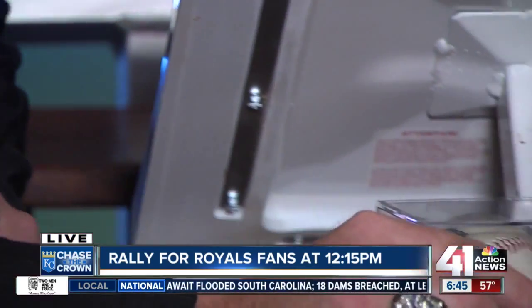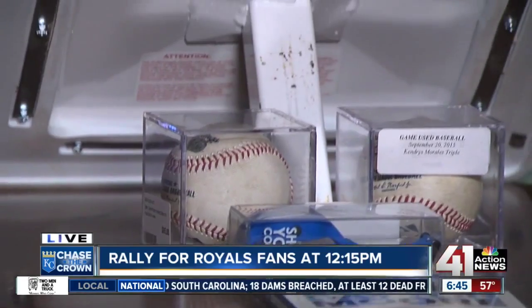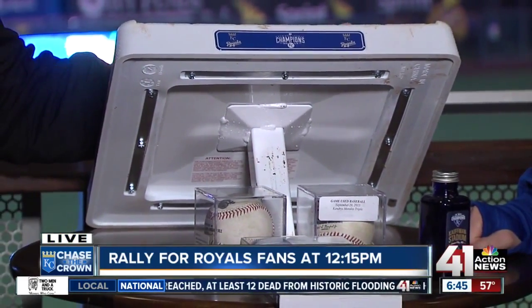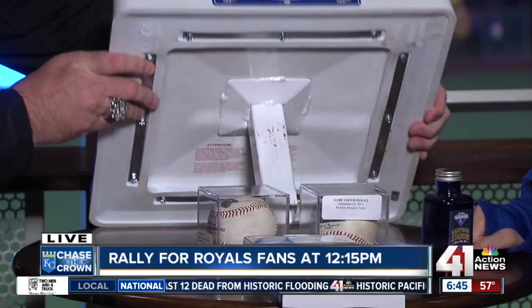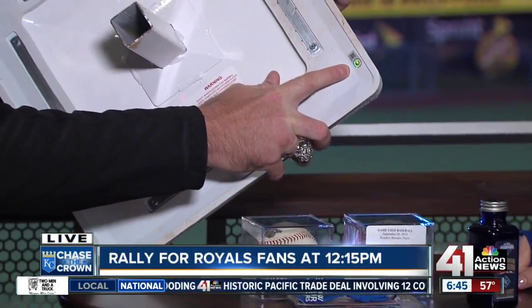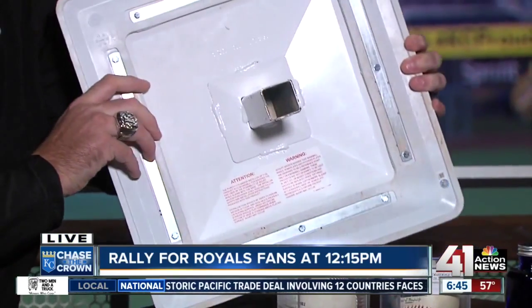It's the real deal. This big base here — this is actually, to go with the dirt, a base from our clinch night. This was a base we collected, and there's a hologram right there to validate and verify this was used in the fourth and fifth inning of our clinch night.